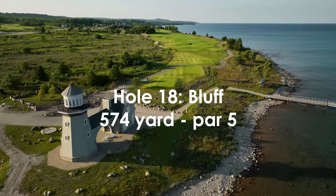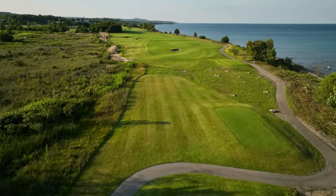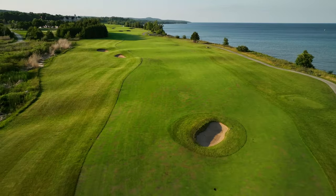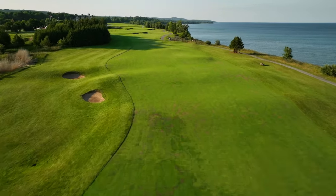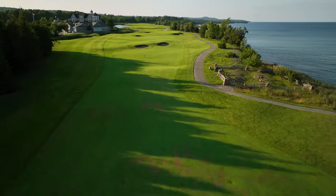This no-nonsense finishing hole runs along the edge of the bluffs and around a preserved historical site. The softly flowing fairway rises steadily from the trees to a large subtle green sloping receptively from back left to front right. The bluff provides a scenic conclusion to a spectacular round.